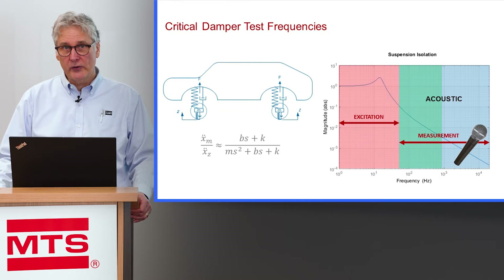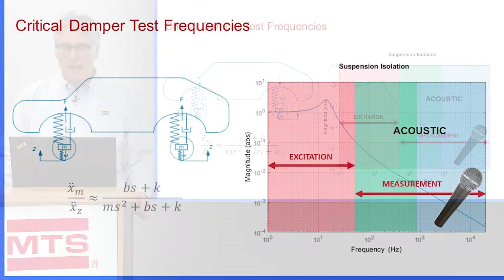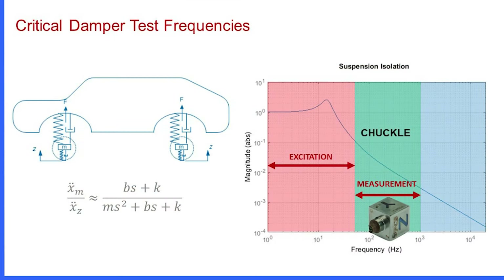We've also had acoustic testing successfully done for many years — that's the swish type of phenomena discussed earlier. Those measurements are up in the 200 hertz to 20 kilohertz range, which is much higher than what we're talking about for chuckle. Chuckle sits in the in-between region between conventional damper testing and the acoustic region, and this region hasn't been well designed into a standard damper test system.